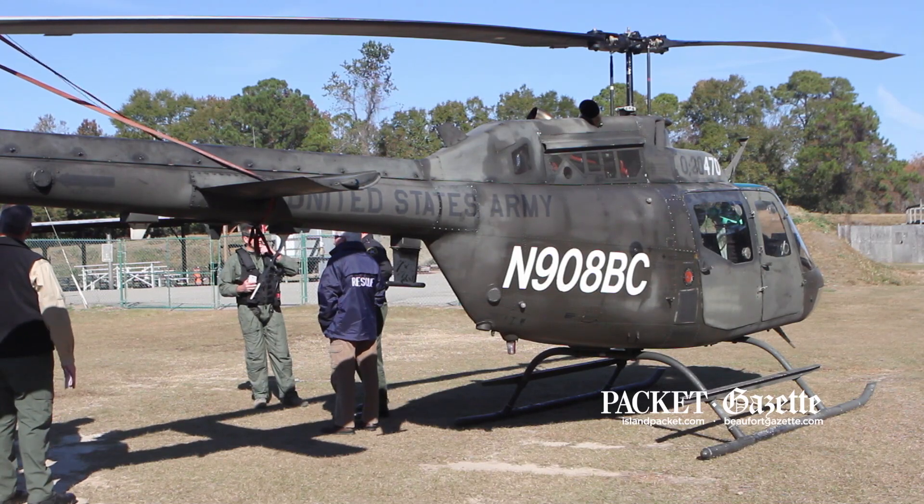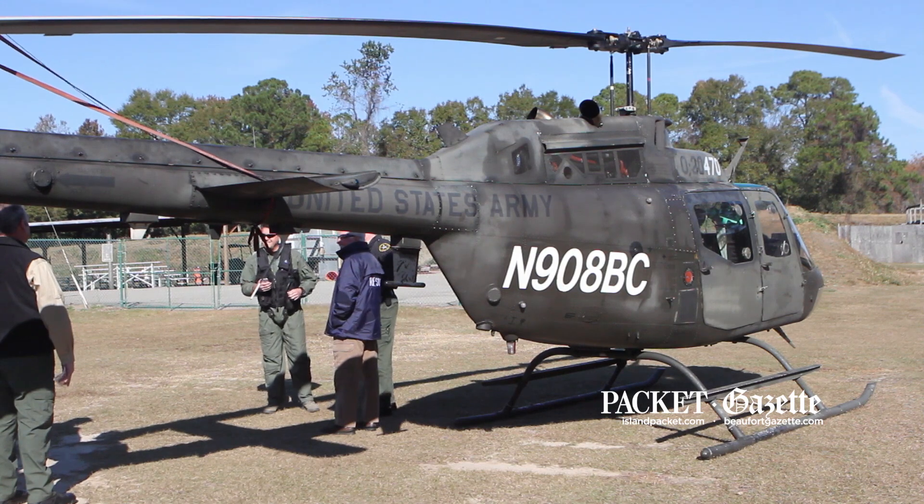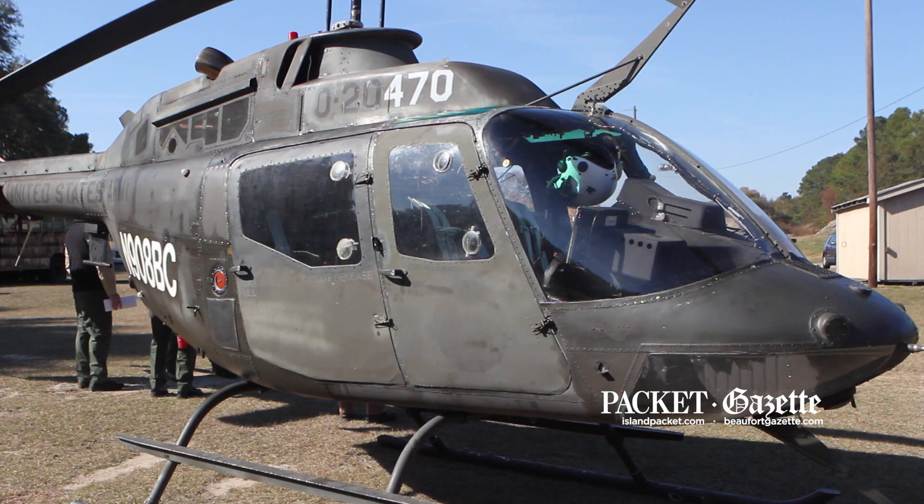It's a support unit, basically a platform in the sky. We'll be looking for, of course, missing and endangered persons, search and rescue operations, special operations, and those type things. It's not going to be overused. It's going to be used appropriately based on the missions that we have.